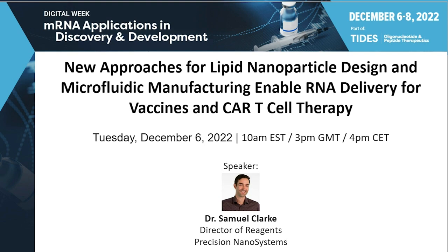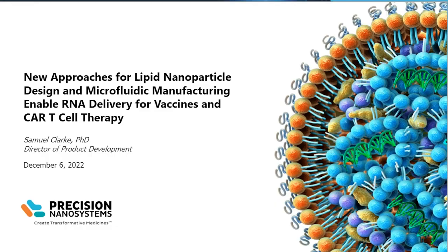Our presenter today will be Dr. Samuel Clark from Precision Nanosystems, Director of Reagents. Welcome, Samuel. Thank you, Michael, and good morning and good afternoon. Thank you, everyone attending, for your attention for this session. What I'd like to do in my talk is provide an overview of some of the technology that we've been developing at Precision Nanosystems, with a focus on scientific data showing how this technology can enable genetic medicines, including RNA vaccines and CAR T-Cell therapies.